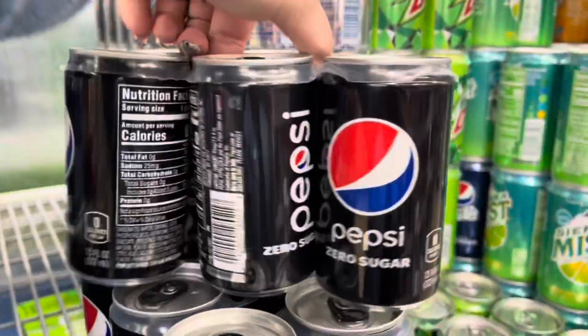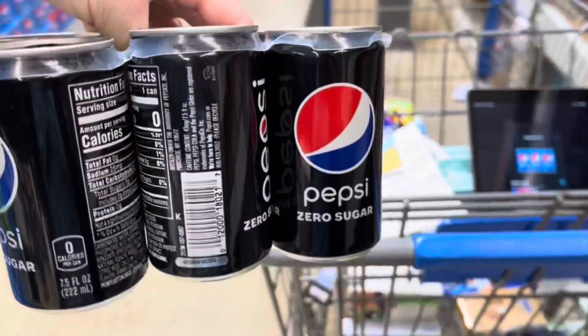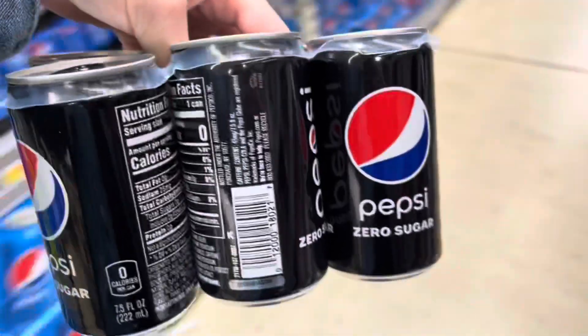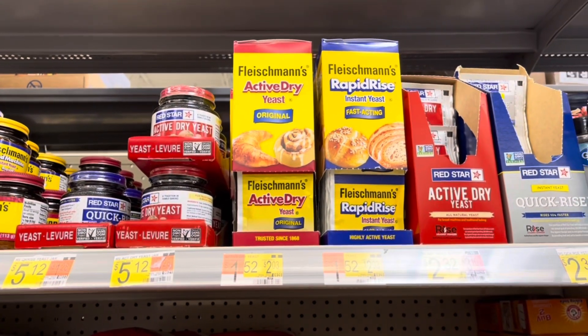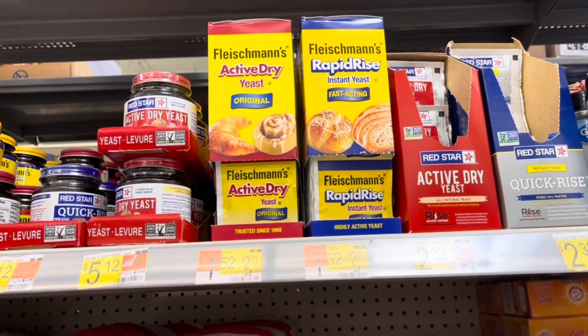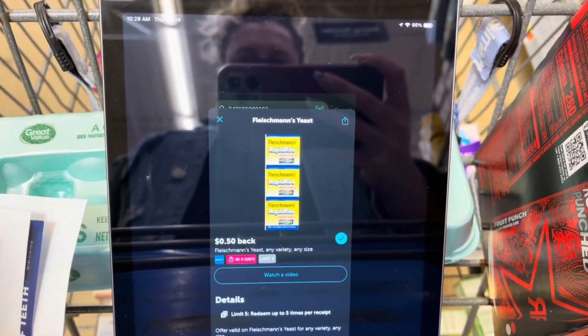I'm also picking up these Pepsi mini cans again for $2.98. I'll submit to Ibotta for $0.50 back. I don't have any surveys on Brand Club, so that's going to make this $2.48 — and this is something I drink all the time, so I'm happy to add it into my rebate haul. I'm also picking up the Fleischmann's again — you just never know. I'll grab one for $1.52, submit to Ibotta for $0.50 back, making it $1.02.